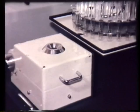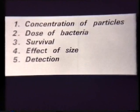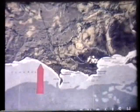Answers were sought to the following questions: What is the concentration of particles? What is the dose of bacteria? Do the bacteria survive? Is survival dependent upon particle size? Can the bacteria be detected? Lime Bay and the surrounding countryside were chosen for the trials because the area is close to Portland Naval Base, and onshore winds can be obtained with any wind direction from 100 degrees through south to 300 degrees.